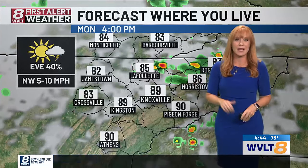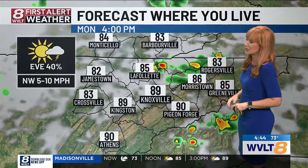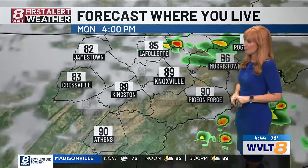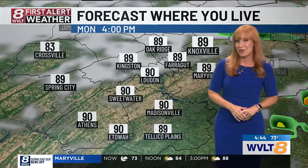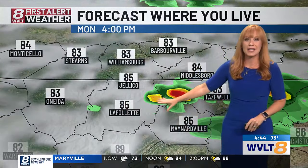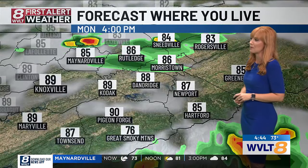As storms start developing this afternoon, a kind of visual and audible reminder: when you hear a rumble of thunder, have that rain gear ready. It will get you closer to 89 today in Knoxville and 90 in Loudon. First Alert forecast where you live: 83 in Crossville, 82 in Jamestown, 83 in Oneida, 85 in La Follette, 84 in Middlesboro — a couple of afternoon storms there before they really spread out better.